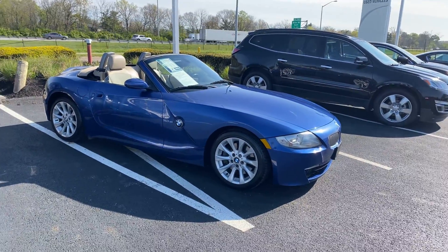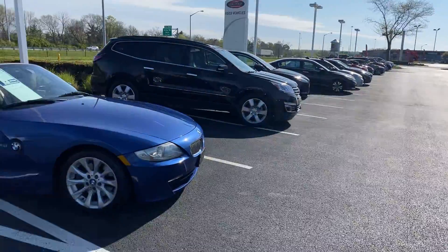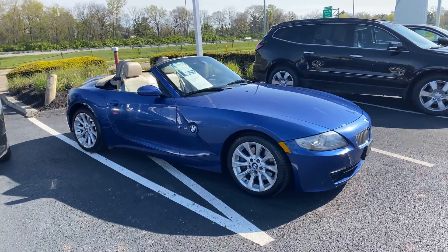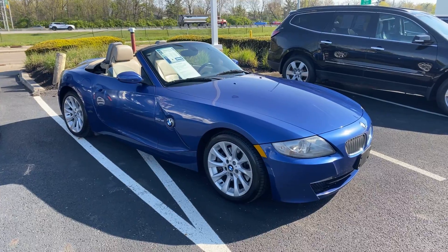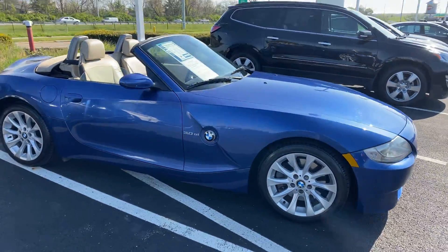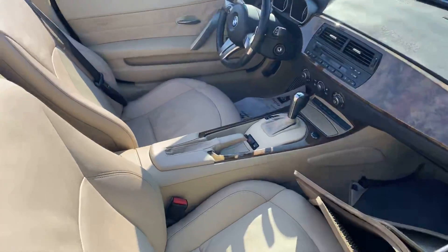Here we go, here at Jermaine Toyota Used Cars, looking at an absolute baby doll cream puff 2006 BMW Z4 3.0 — beautiful blue, cashmere leather, automatic transmission.